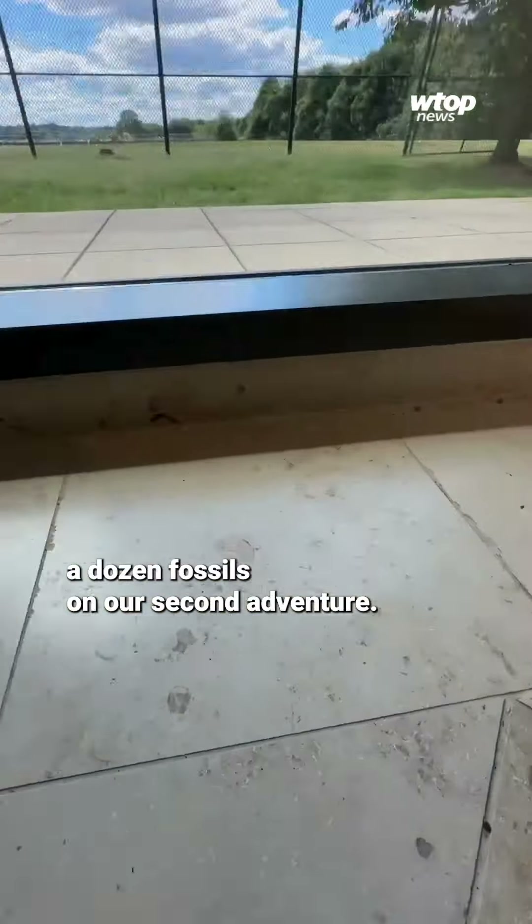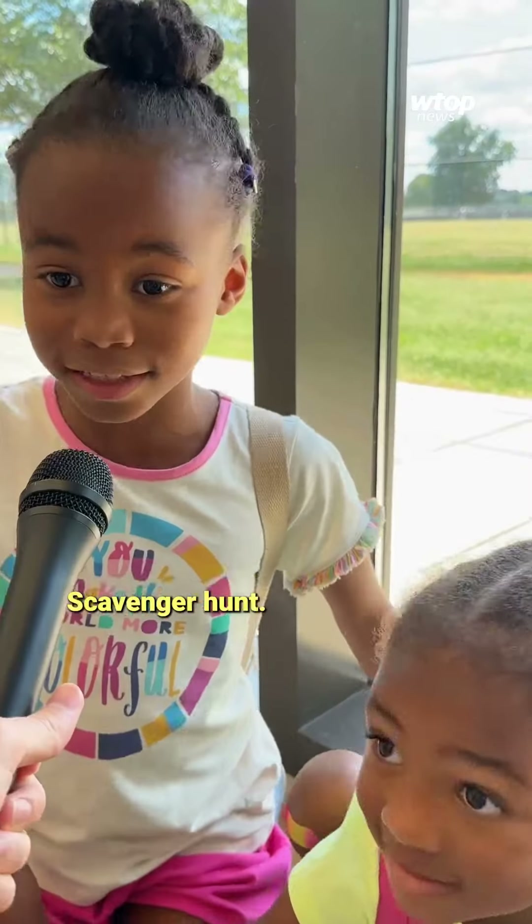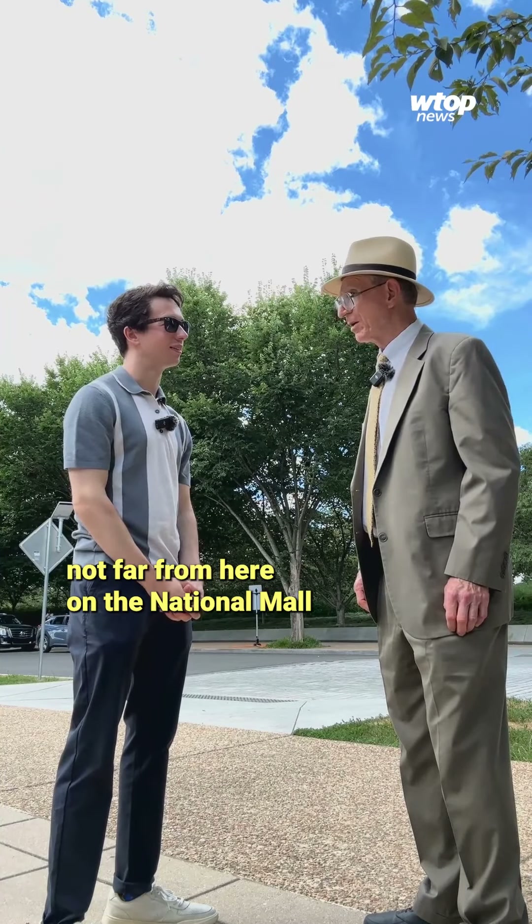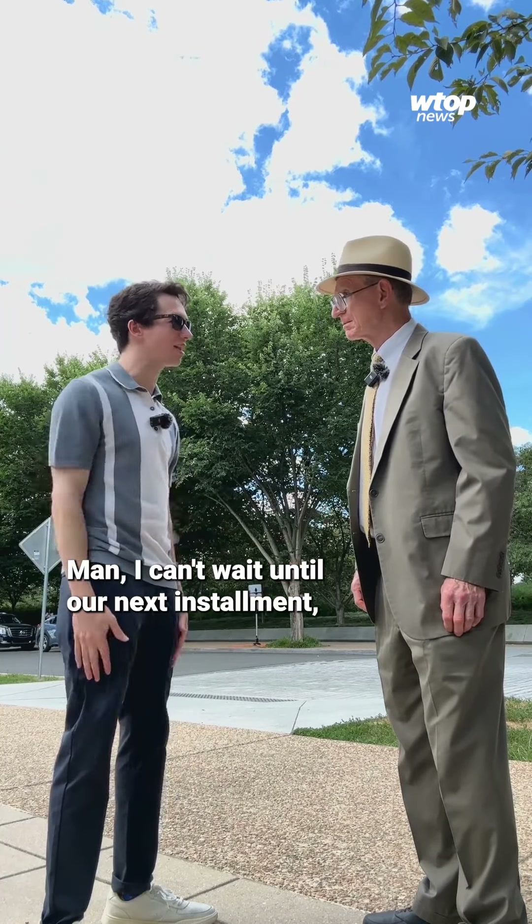All in all, we spotted about a dozen fossils on our second adventure — it's like a scavenger hunt. Which got Chris thinking: there are some pretty cool fossils not far from here in the National Mall. Let's go check them out. I can't wait.